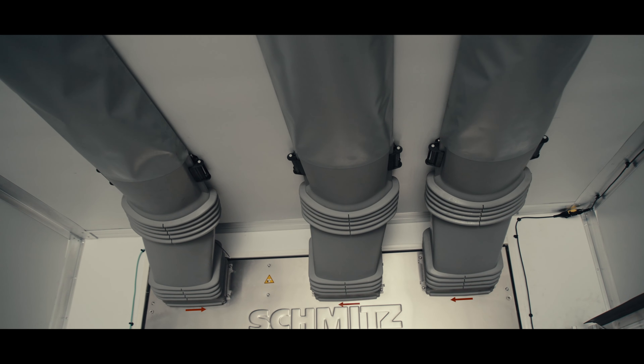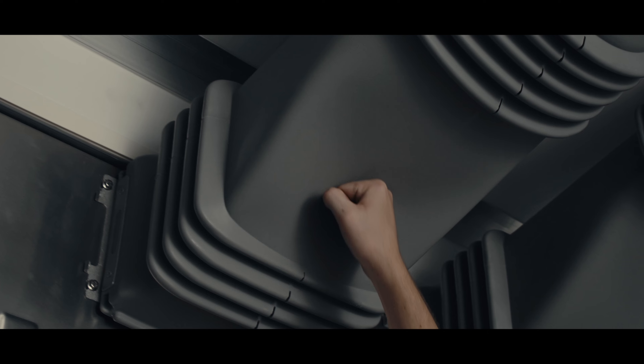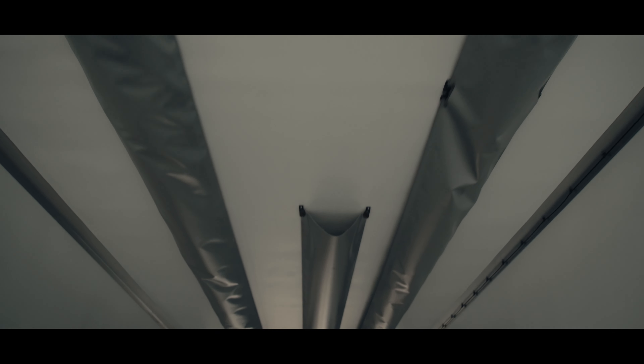The unique air distribution system integrated into the 3000R sets new standards in eliminating hot spots and providing a uniform cool air blanket throughout the trailer. Powered by three variable-speed fans that feed unequal-length air shoots, optimal temperature control is ensured.